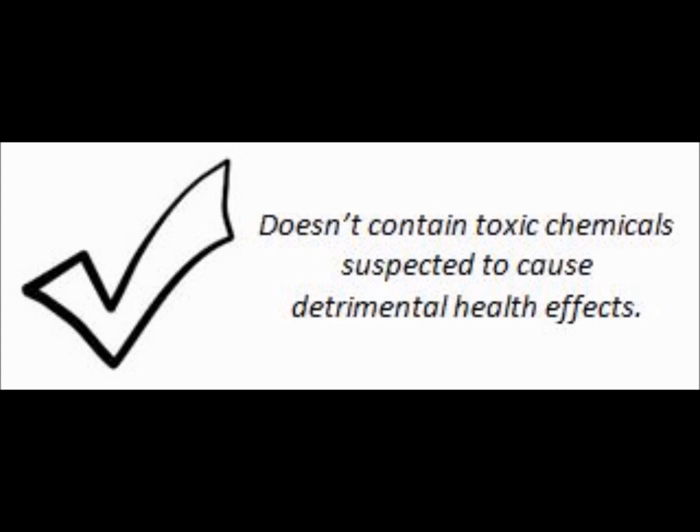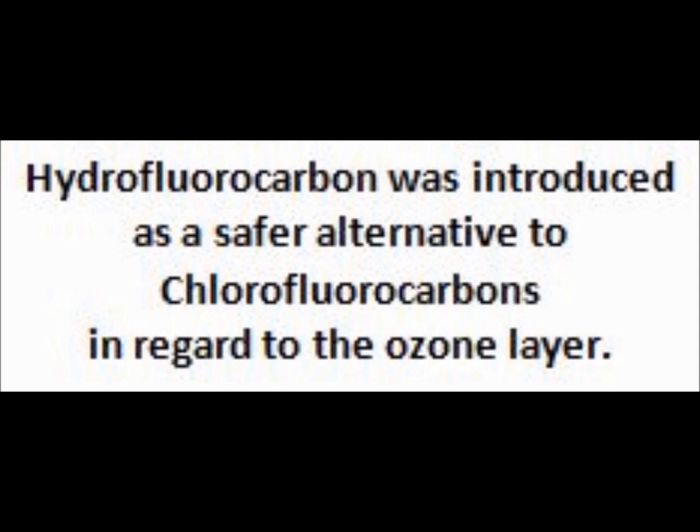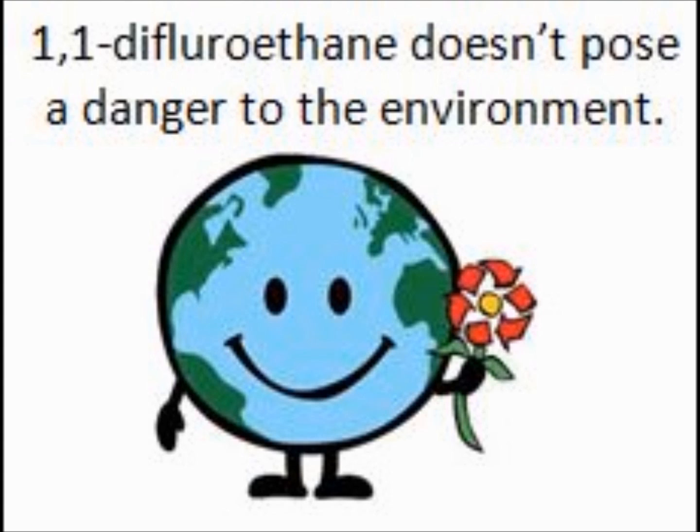Hydrofluorocarbon 152A does not contain toxic chemicals that are suspected to cause detrimental health effects. It was introduced as a safer alternative to chlorofluorocarbons in regards to the ozone layer, so hydrofluorocarbon does not pose a danger to the environment.